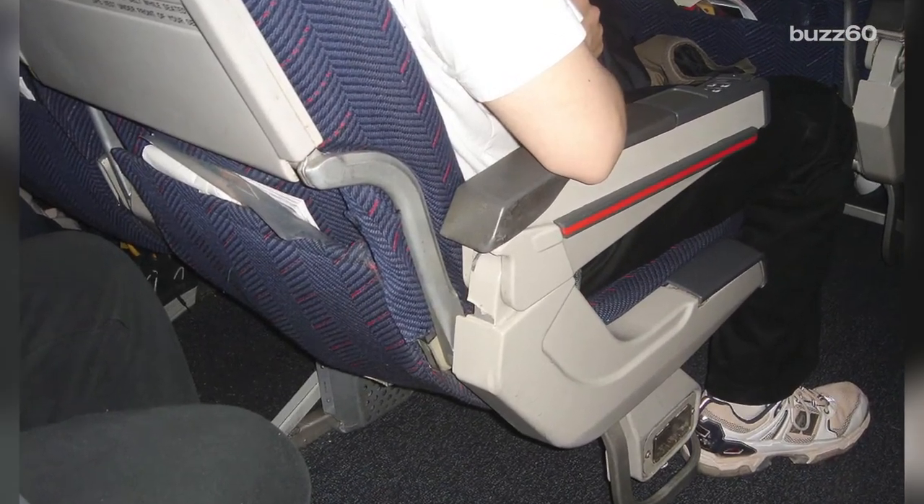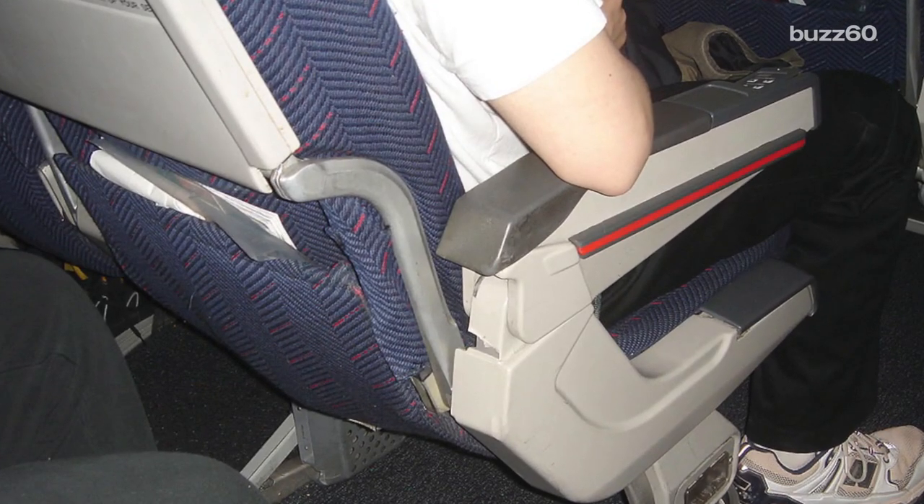But the dirtiest spot on the plane is the one people fight over the most: the armrest. So quit battling for space, because according to the same Auburn study, its non-porous surface makes it the perfect breeding ground for E. coli to live up to 96 hours.